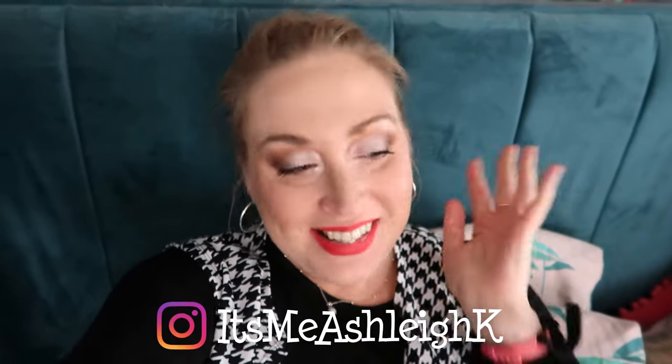Hello, it's me Ashley and welcome back to my channel. Today guys, I am finally, finally going to show you inside that elusive beauty room of mine.